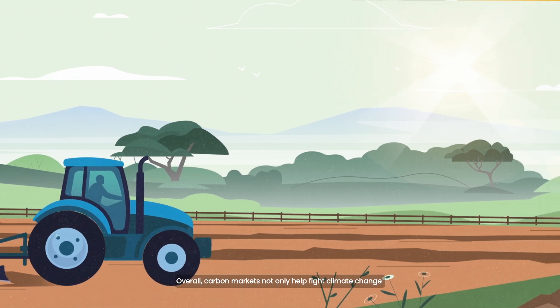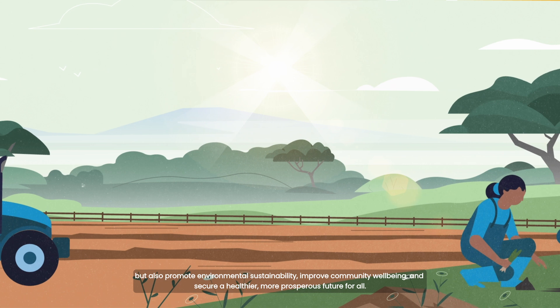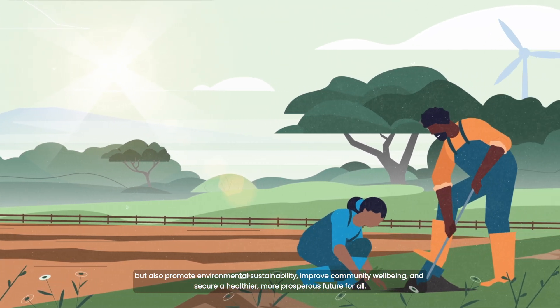Overall, carbon markets not only help fight climate change, but also promote environmental sustainability, improve community wellbeing and secure a healthier, more prosperous future for all.